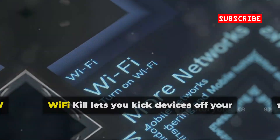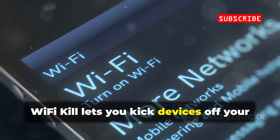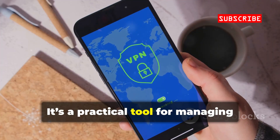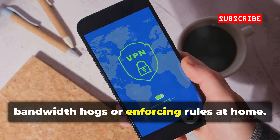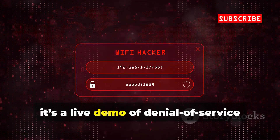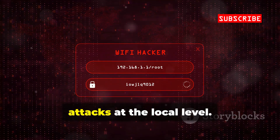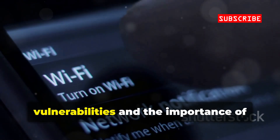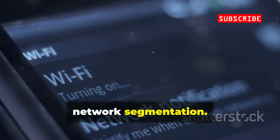DroidSheep makes the risks of unencrypted browsing real — always look for the padlock. Wi-Fi Kill lets you kick devices off your own Wi-Fi network with a tap. It's a practical tool for managing bandwidth hogs or enforcing rules at home. From a security angle, it's a live demo of denial-of-service attacks at the local level.